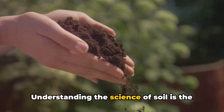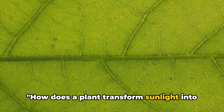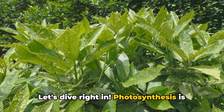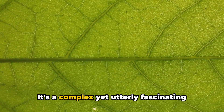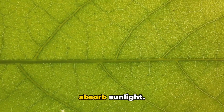Understanding the science of soil is the first step to successful farming. How does a plant transform sunlight into food? The answer lies in a fascinating process called photosynthesis. Photosynthesis is like a magic trick that plants perform daily, turning sunlight into sustenance.